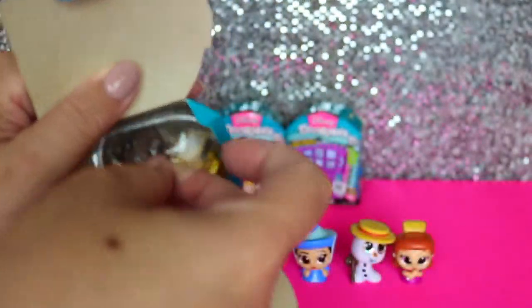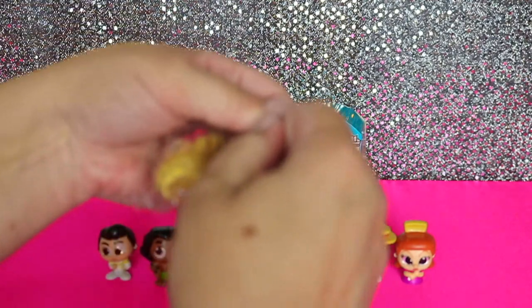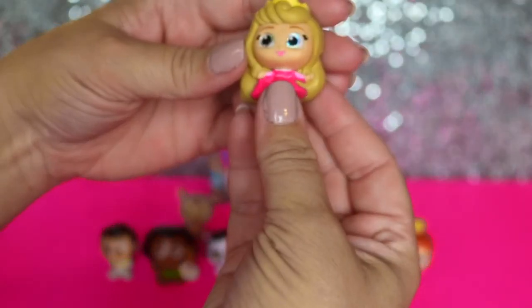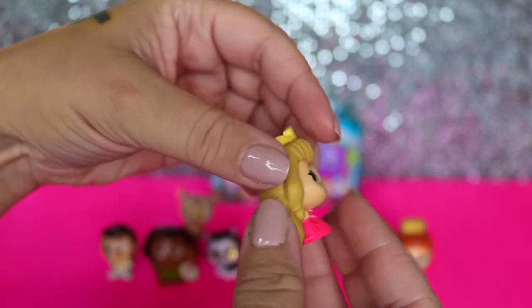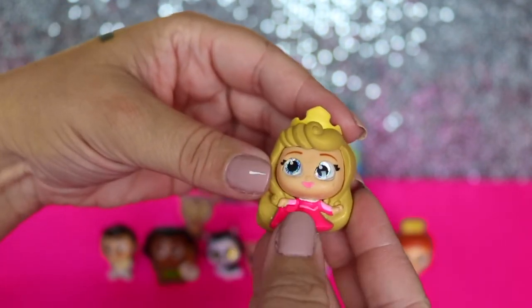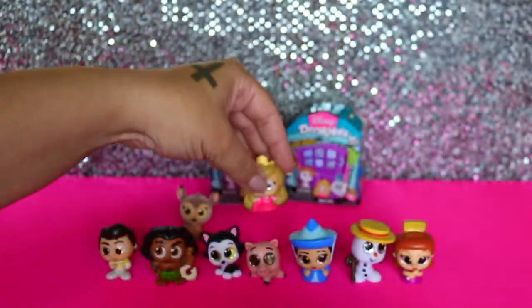Looks like we just got another two. Two is our lucky number today. So are all the Bambi figures fuzzy? Yes, that's what makes them special edition. Looks like we have got Sleeping Beauty. At first I thought this was Rapunzel since her hair is very long all the way down, but it's Sleeping Beauty. She's cute - I like her little crown and her hot pink dress and the little curls in her hair. So cute.